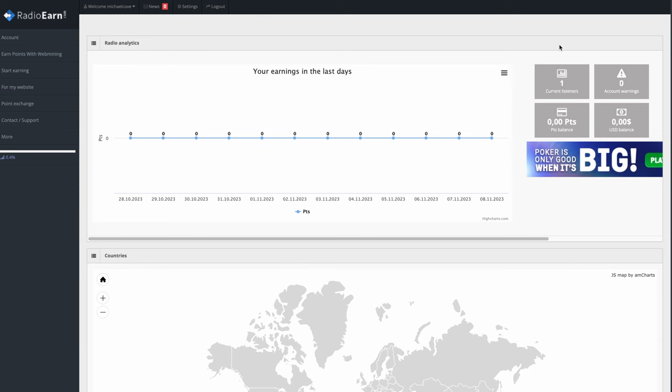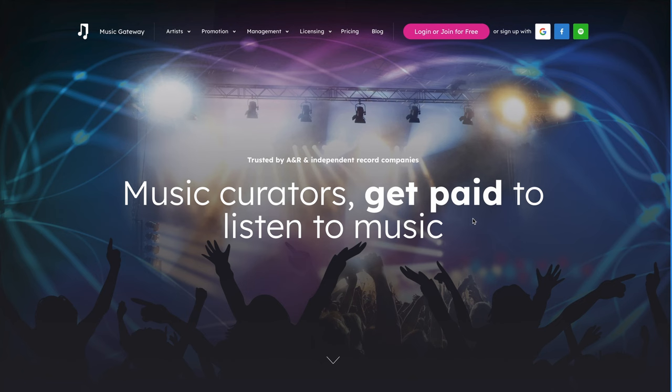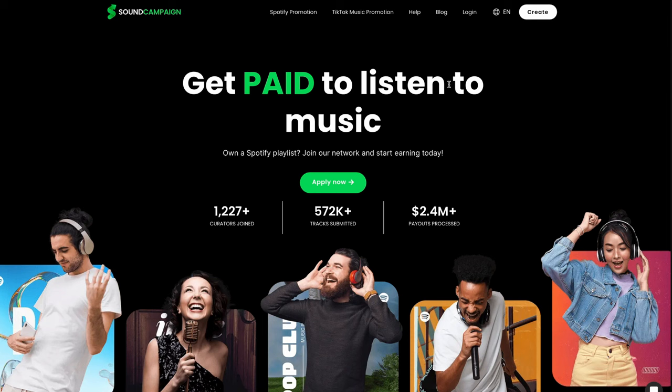In my opinion, this is the best and laziest way to make money by listening to music or audio, but it will not make you as much money as soundcampaign.com or even Music Gateway. It all depends on what you are willing to do — do you want to take time to grow a Spotify playlist to generate more money, or would you rather earn a few bucks by listening to audio in your spare time with a website like Radio Earn? It's totally up to you. If you have any questions, drop them in the comments below and I will get back to you as soon as I can.